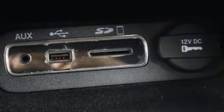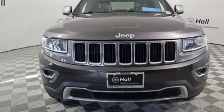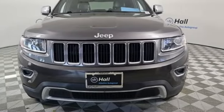The Car Connection highlights the 8-speed automatic transmission that boosts mileage in all powertrains. Journey anywhere in a Jeep. Take it for a test drive today.